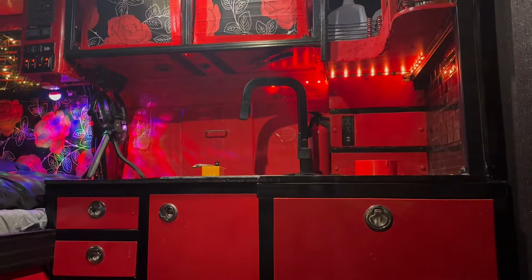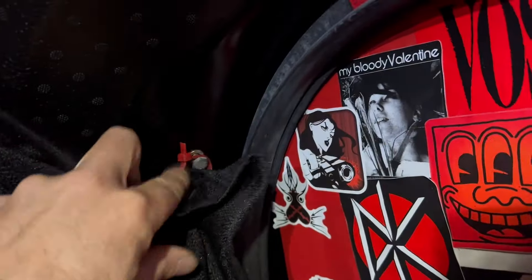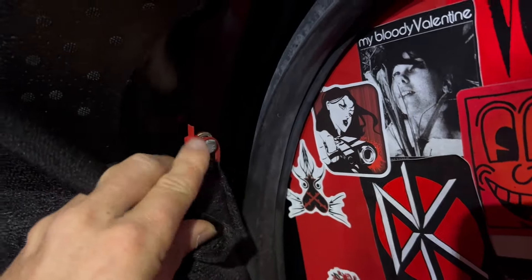I'll open it up to show you — all my lights are still going inside. To everyone watching that Walmart video: I did not do this last snap and I was being lazy. Make sure you do this.